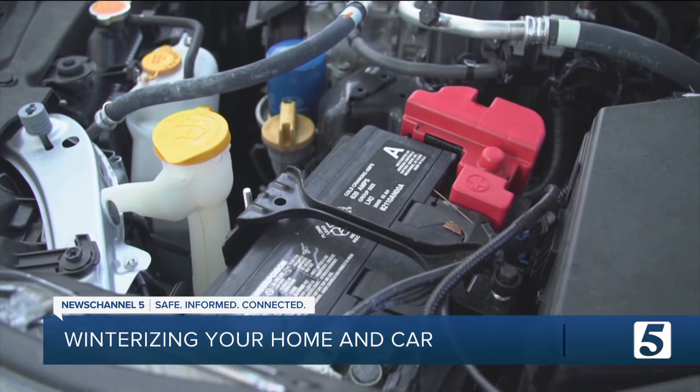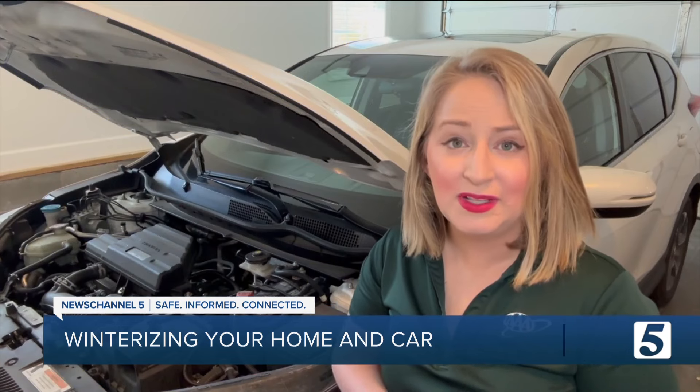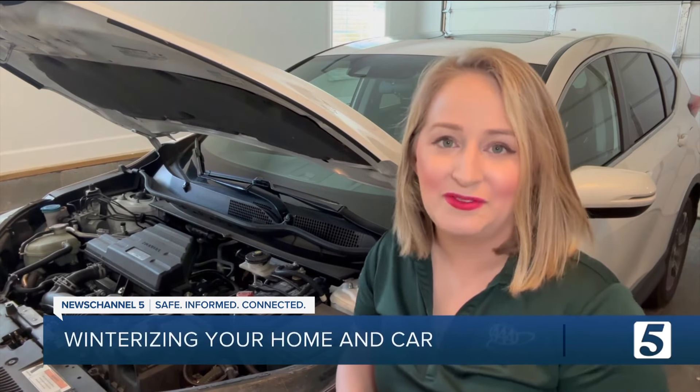Also, faulty batteries can cause more headaches than any other factor. Vehicle batteries typically last three to five years, so if your battery falls into that older time frame, maybe it's time to go ahead and get that battery checked ahead of the winter weather.